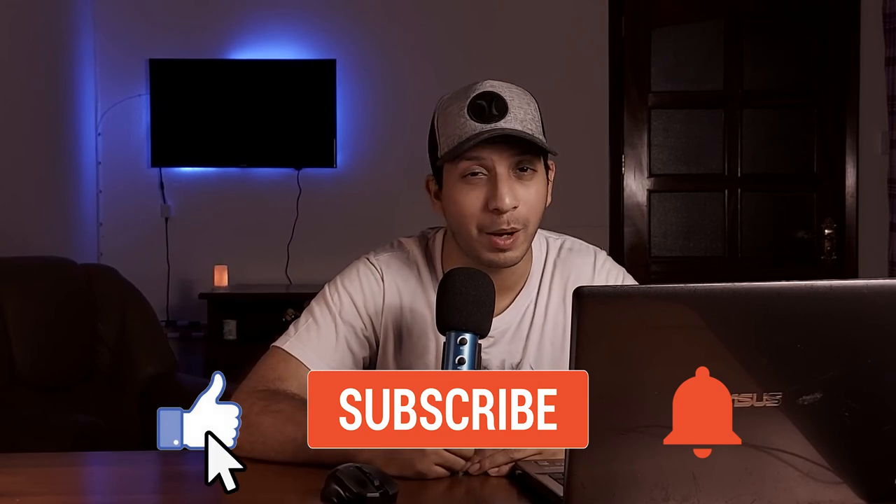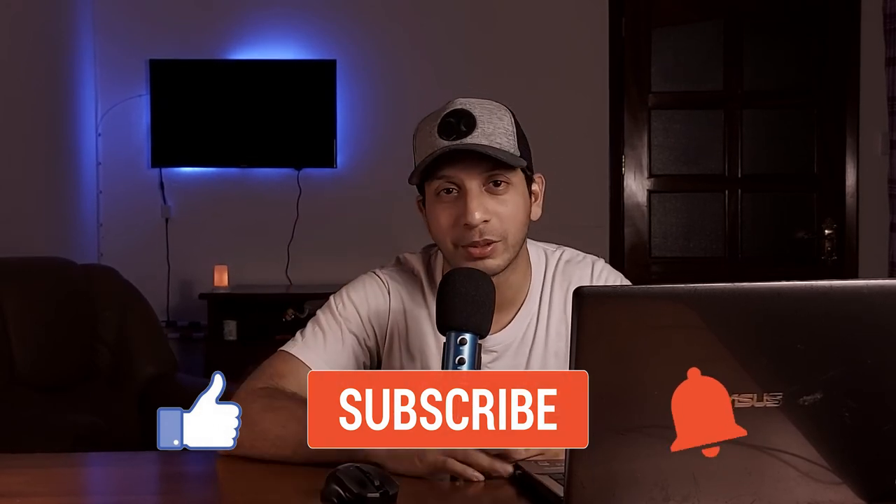There you go, guys. I hope you've liked what you've learned in this video. If you have, don't forget to give it a thumbs up — I'd really appreciate it. Don't forget to hit that subscribe button as well, because I post content every single day. Thanks for watching, and I'll see you in the next one!